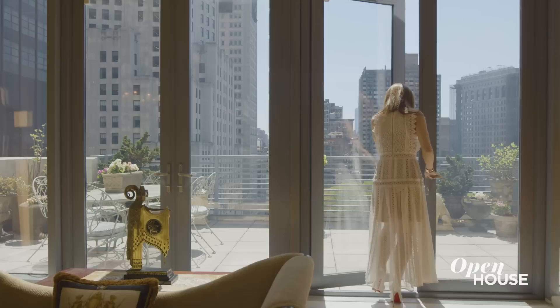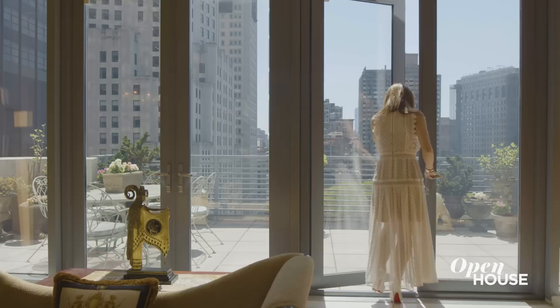Every view is postcard perfect, and brought even closer on the expansive terraces. Yes, there are two, including this one right off the living room, for easy indoor-outdoor entertaining.